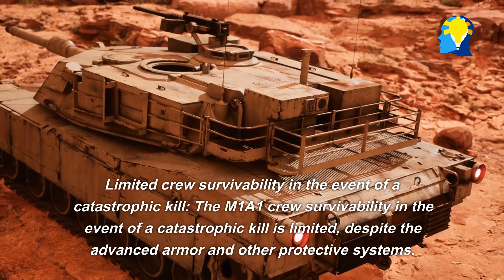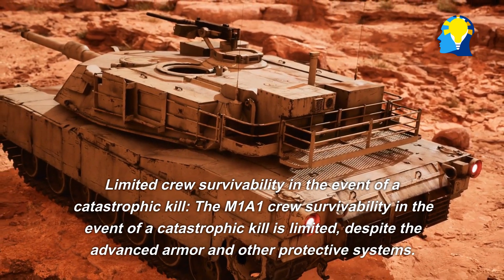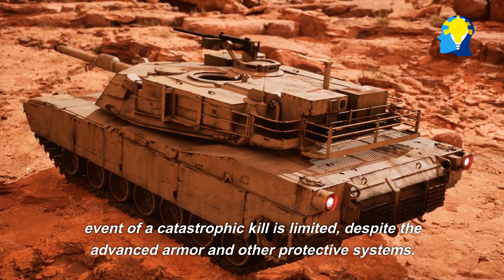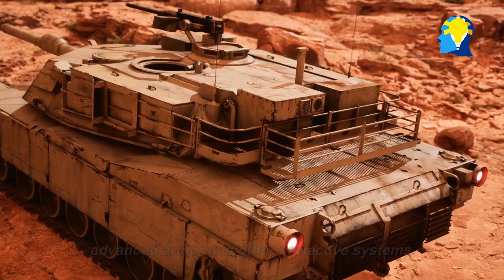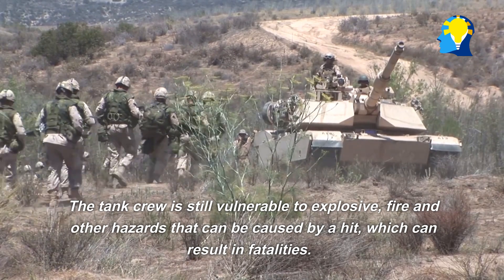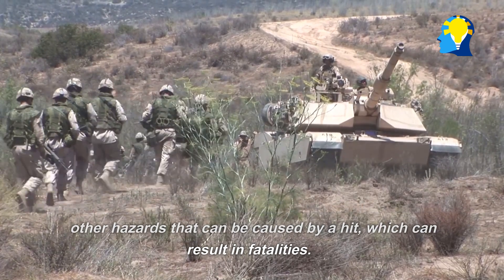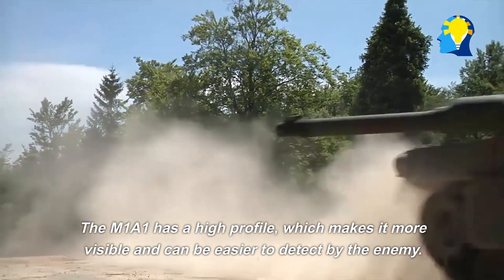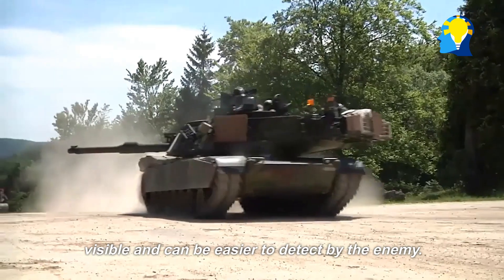Limited crew survivability in the event of a catastrophic kill: Despite the advanced armor and other protective systems, the M1A1 crew is still vulnerable to explosive, fire, and other hazards that can result from a direct hit, which can result in fatalities. Additionally, the M1A1 has a high profile, which makes it more visible and easier to detect by the enemy.